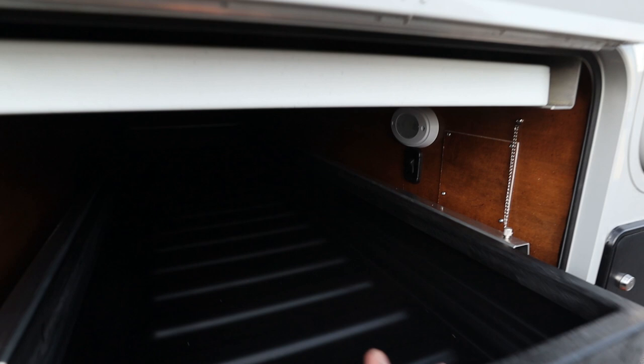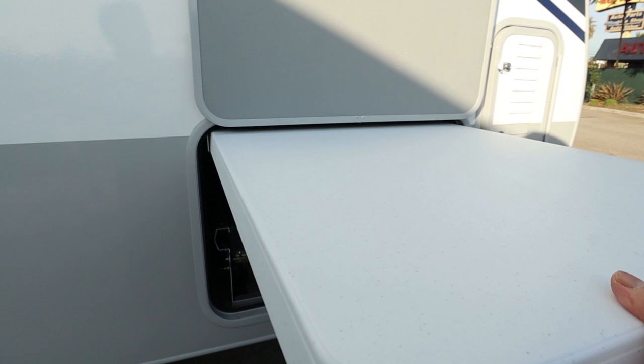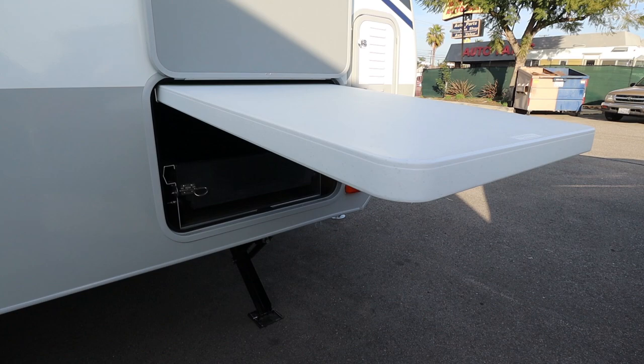Above that you have your Lifetime folding table. The table is not attached — you can pull it out and it's a freestanding table. What I like about it is that Lance chose a reputable brand.